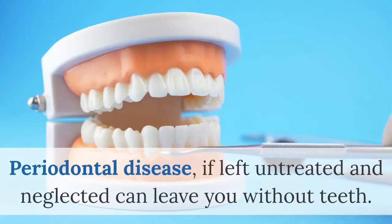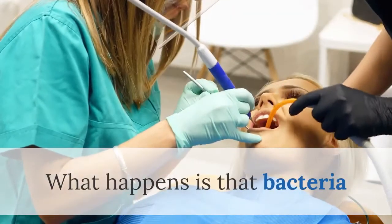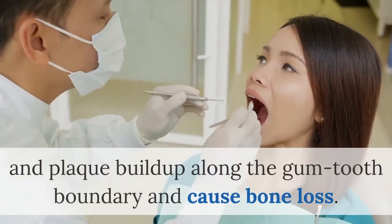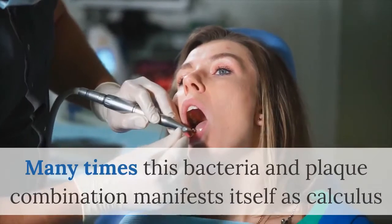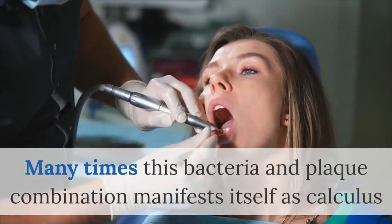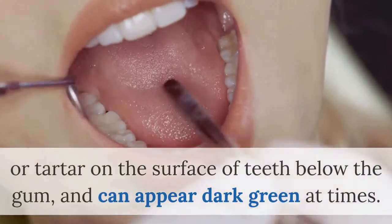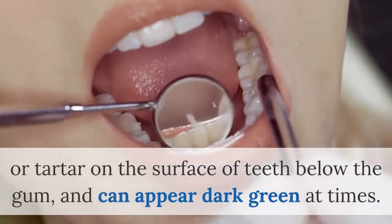Periodontal disease, if left untreated and neglected, can leave you without teeth. What happens is that bacteria and plaque build up along the gum-tooth boundary and cause bone loss. Many times this bacteria and plaque combination manifests itself as calculus or tartar on the surface of teeth below the gum, and can appear dark green at times.